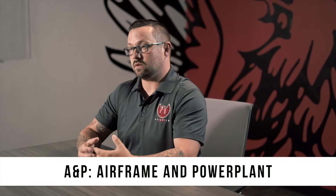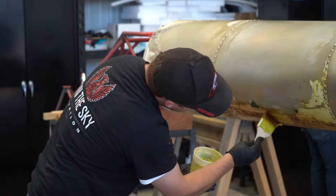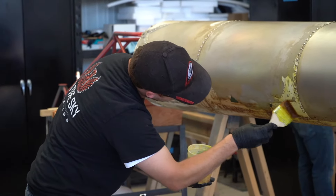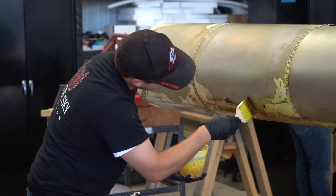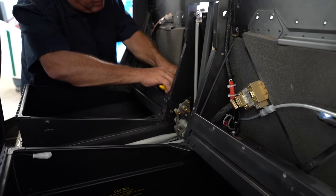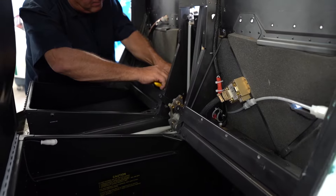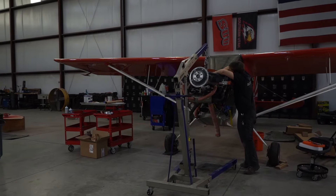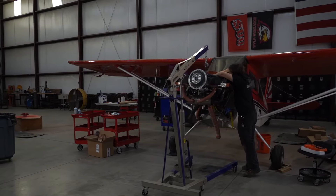What is an A&P mechanic? A&P stands for Airframe and Power Plant, and that represents licenses that you get from the FAA so that you can practice aviation maintenance. The airframe allows you to work on everything except the engine — that's every system, every part of an aircraft, every repair on an aircraft, which is pretty much the whole aircraft except the engine. And the engine is going to be the power plant section. Those are divided up in your license as to what you can and can't work on.